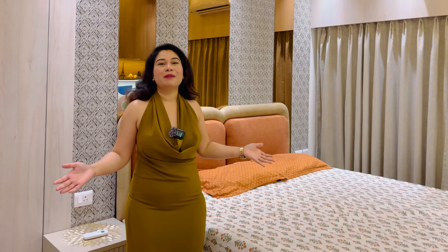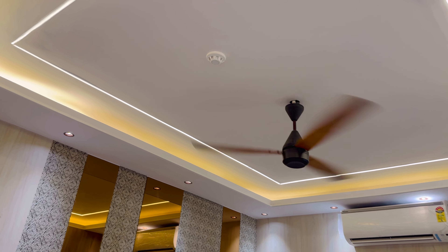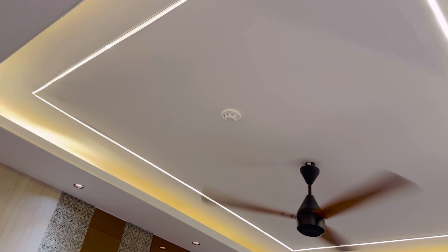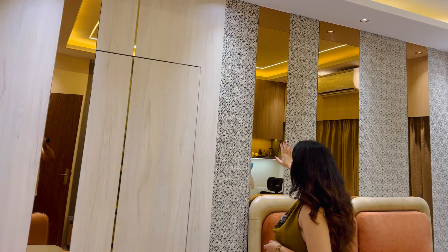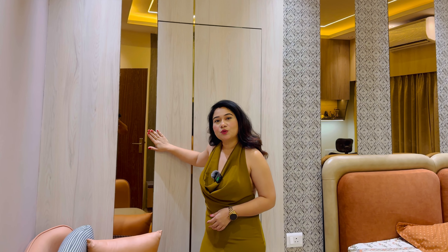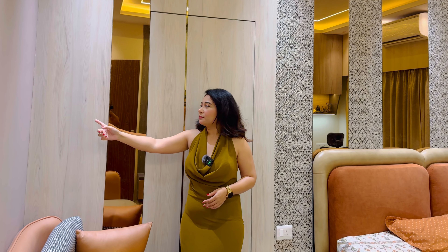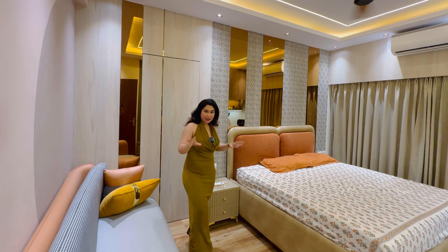Now we are going to the master bedroom. This is the master bedroom. Look at the ceiling — I have planned a profile light with the side cove. This is the back wall. These are 3D panels with laminate, inlay, and rose gold mirror. It looks great with no visual disturbance.